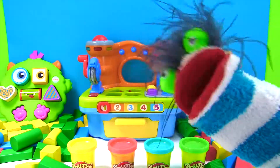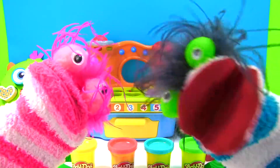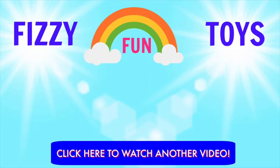We learned about a lot of shapes today and we had a lot of fun. I hope you had fun too. We'll see you next time. Bye-bye!